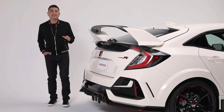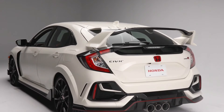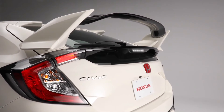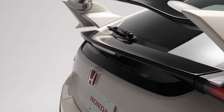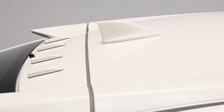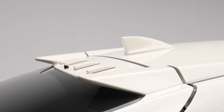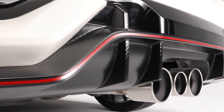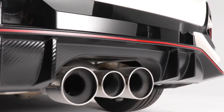The Type R's imposing style continues to the rear with aggressive design accents. You can't miss the bold rear wing that creates necessary downforce that helps with grip, acceleration and cornering. Up here are these functional vortex generators that direct the airflow over the roof to the main wing that aids in reducing drag. And under the bumper is the Type R's sporty triple-stack center exhaust.